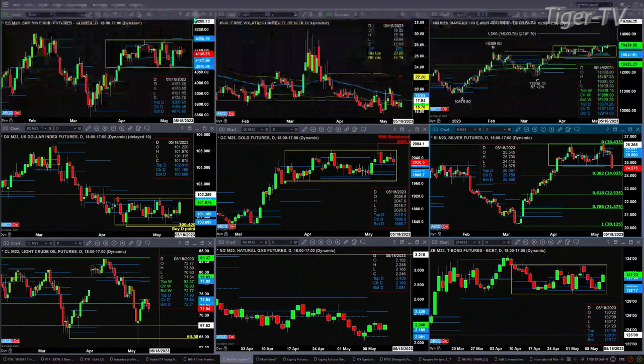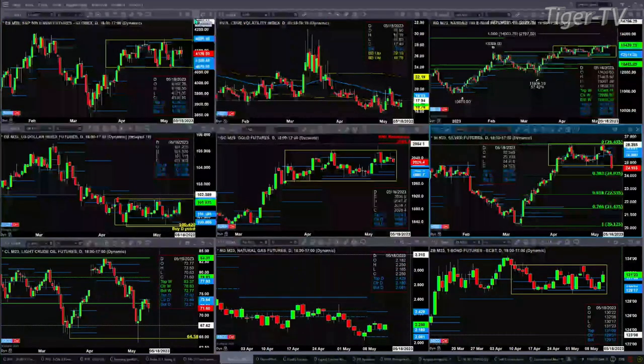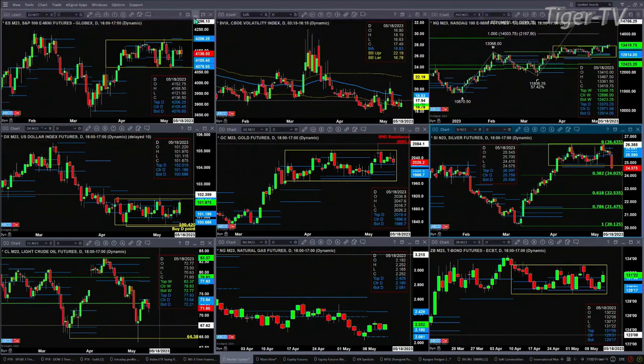We begin with the ES mini, still trading within that consolidation pattern. But price is above the center of its bullish structure profile. This is telling you and I that price wants to make a run to the top of that consolidation, to the top of the daily profile, and that number is 4206. That is a very likely occurrence as long as that spot volatility remains below its 50-day exponential moving average, which it is right now. The 50-day is at 1883; the spot VIX is trading out at 1750.